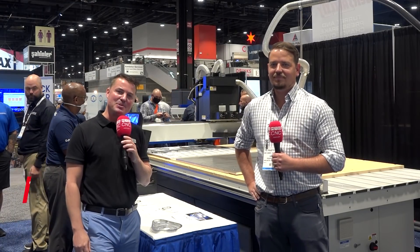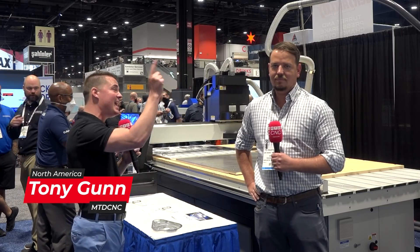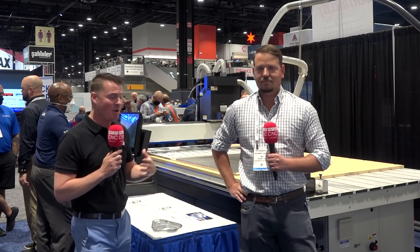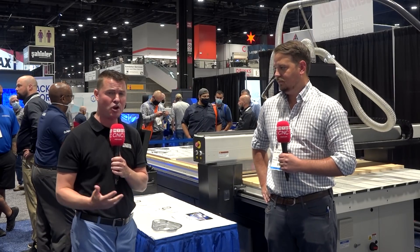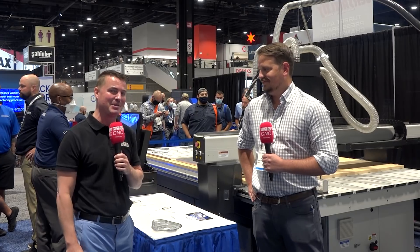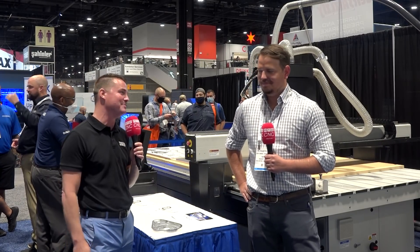Hello my friends, welcome back to another episode of MTD CNC North America. Today I have the great privilege to be here with AAG and Luke. Luke is the president of this company and we're standing in front of an incredibly rigid router. AAG has been around for over 30 years working on this stuff, but I'm going to let Luke be the expert. Luke, thank you so much for being a part of MTD CNC.